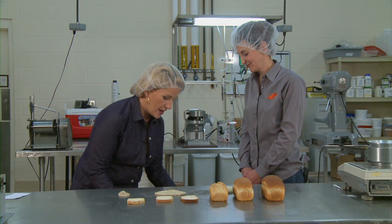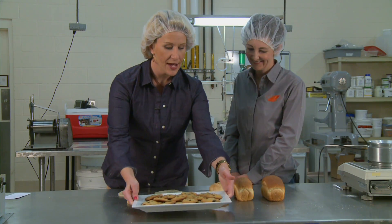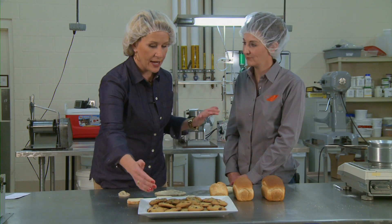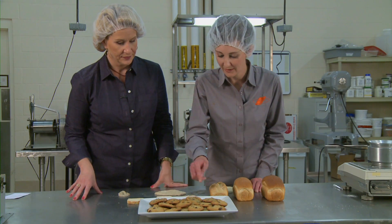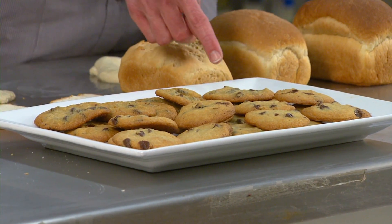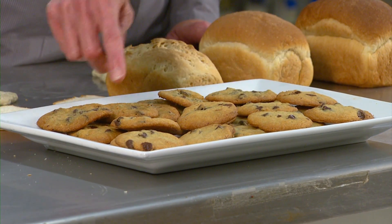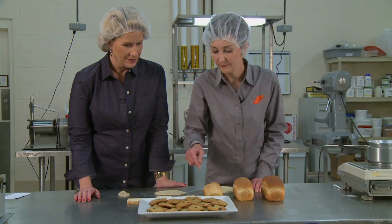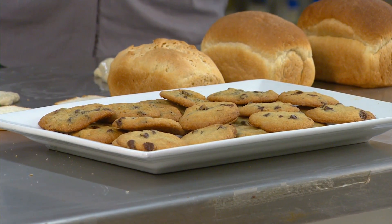Now Renee, you've also baked some cookies for us, which I must say I'm pretty excited to take a look at. Using the different flours, tell us what we have. We have chocolate chip cookies — the Nestle Toll House recipe — with pastry flour, all-purpose flour, and bread flour. It's more of an eating experience when one bites through.